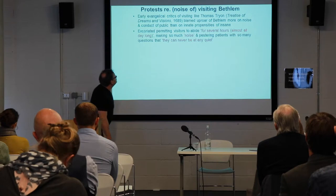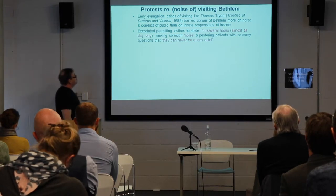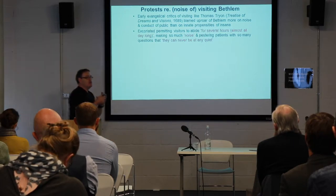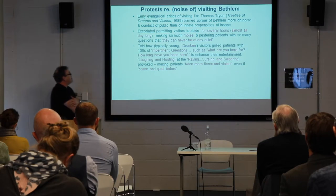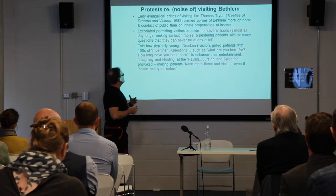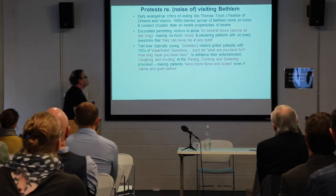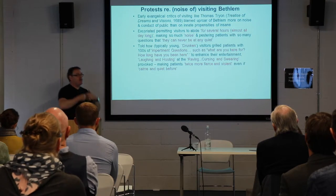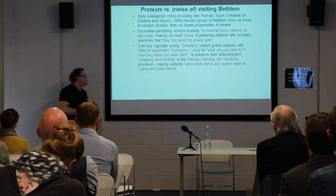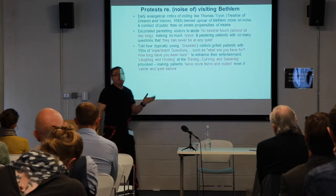Tryon criticized permitting visitors to abide for hours making so much noise and pestering patients with endless questions, disturbing the patient's quiet. He said how typically young, drunken visitors fired impertinent questions at patients such as 'Why are you here? How long have you been here?' — enhancing their own entertainment, producing their own laughter and hooting, making patients twice more fierce than they had been before.